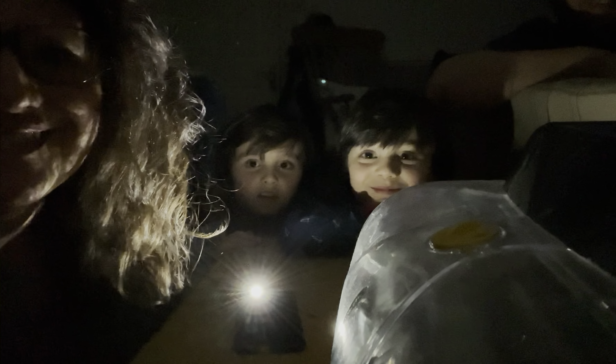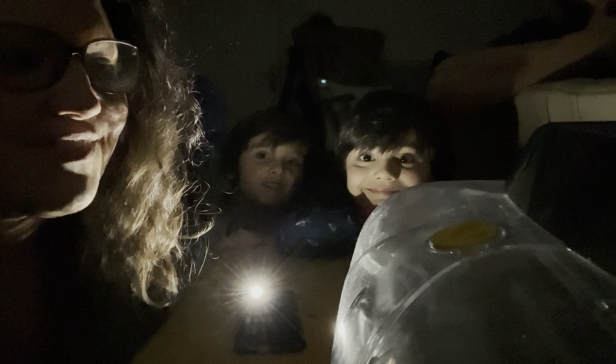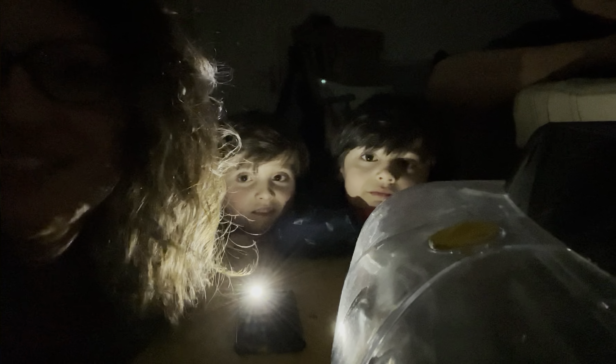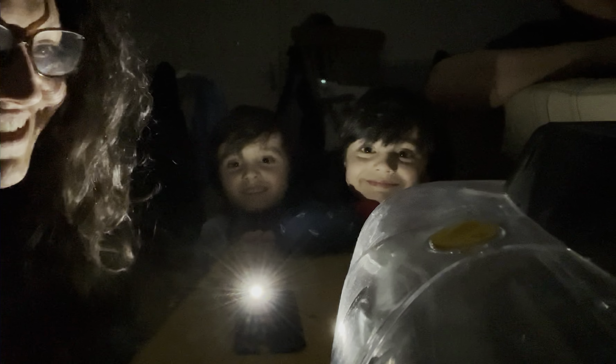Hi guys, Nath from Our Humble Homestead here, and we are candling our chicken eggs as promised. It's day seven today and we're going to see which embryos have developed, which are the winners, which are the quitters that started developing and didn't make it through, and the yokers — the ones that didn't even get going. We're going to separate the ones that aren't developing and leave the ones in there that are, and take you along the journey and show you what's inside.